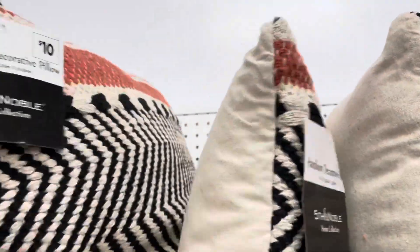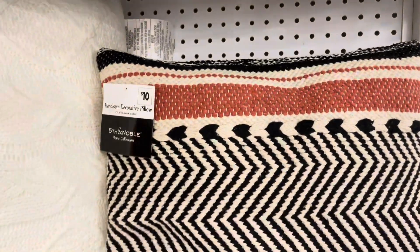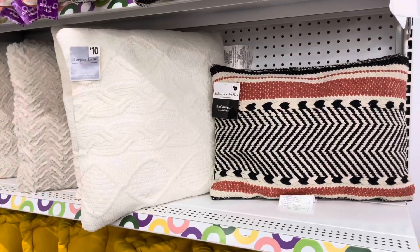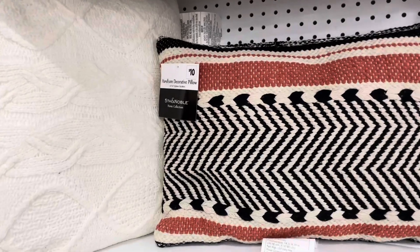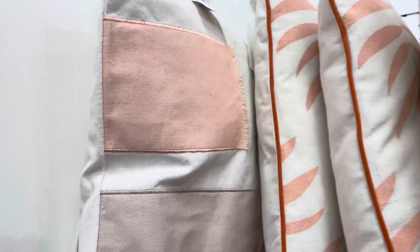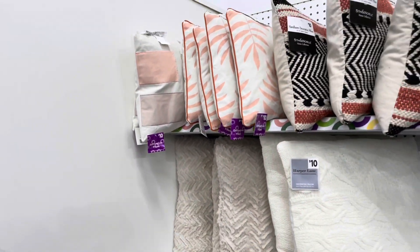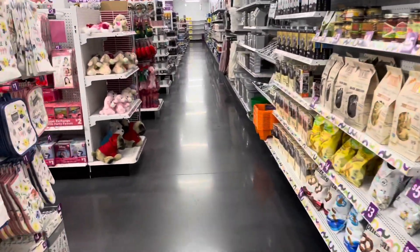These pillows are really nice also — they were only ten dollars. It's more of a boho look if that's your style and you're on a budget. These are cute. And they have some more pillows — this is more of a spring and summer look to me. I think this would look nice with your outdoor furniture.